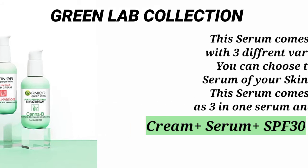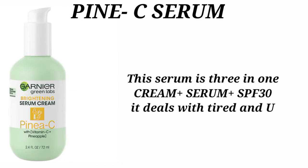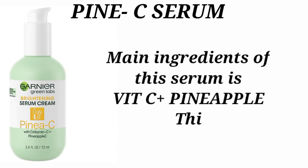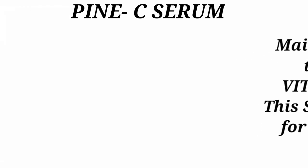The first variant is the Pine C Brightening Serum, which is a 3-in-1 serum — cream plus serum plus Broad Spectrum SPF 30. This serum deals with dull and uneven skin tone and will keep your face hydrated, offering serum potency and sunscreen UV protection. Its main ingredients are Vitamin C and Pineapple, and it is more suitable for dry skin types.